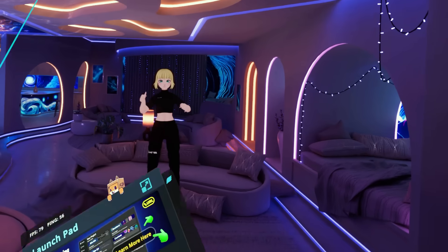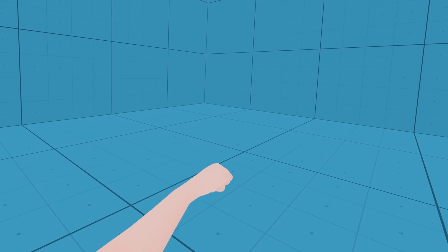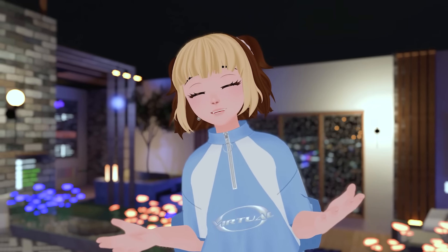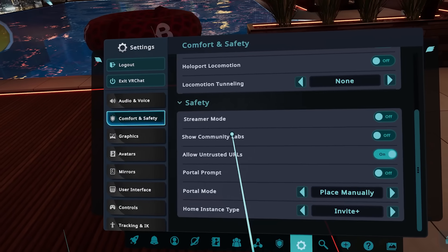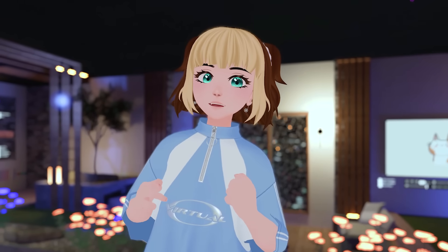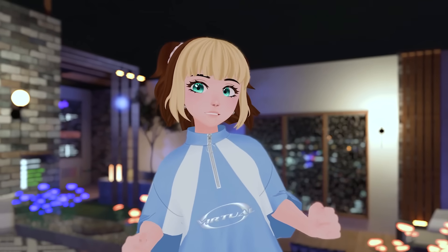VR needs some real fix-ups to enjoy it to the max. And if you're a virtual reality enjoyer, these are the must-have recommendations to make your time in VRChat and any other VR experience as good as possible. I've compiled a list of the applications, accessories, and VR life hacks that I think every user will greatly benefit from, including yourself. So take a look and let me know any of your must-haves in the comments. Let's get started.